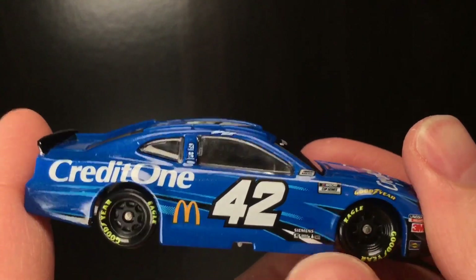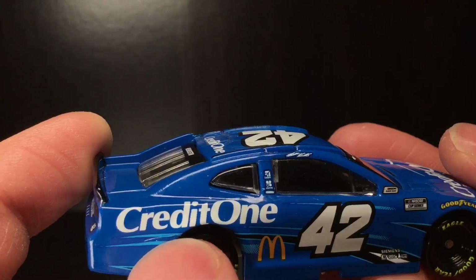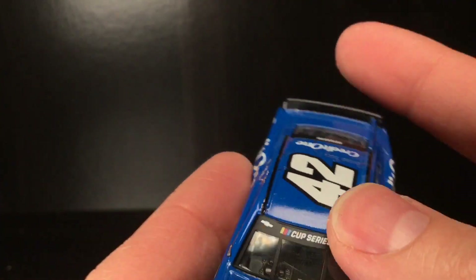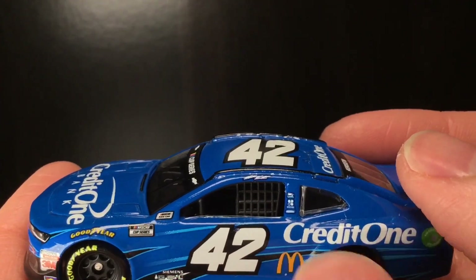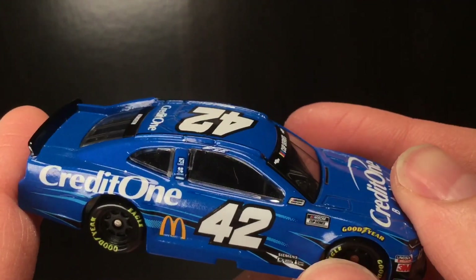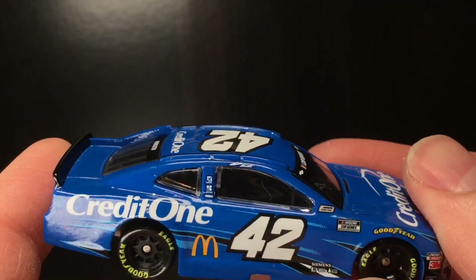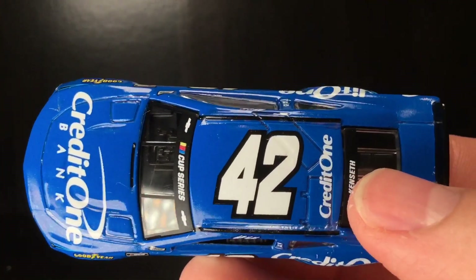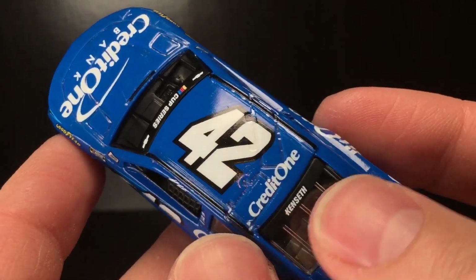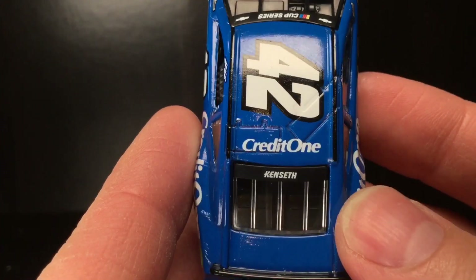Go over to the right side of the car. The decal job, honestly, is actually very good on here, but there are just a slight few oopsies — like this little wave right here, this random scratch or something there. And I think I've seen something over here as well. Yeah, the T right there is kind of cut off at the bottom. But it's fixed on this side, so there are a few little decal issues. Obviously, check out the Matt Kenseth signature — that's retro, man, to see a signature on one of these doors nowadays. Go over to the roof of the car — you've got the 42, Credit One Bank, and the Kenseth name banner on the back windshield.